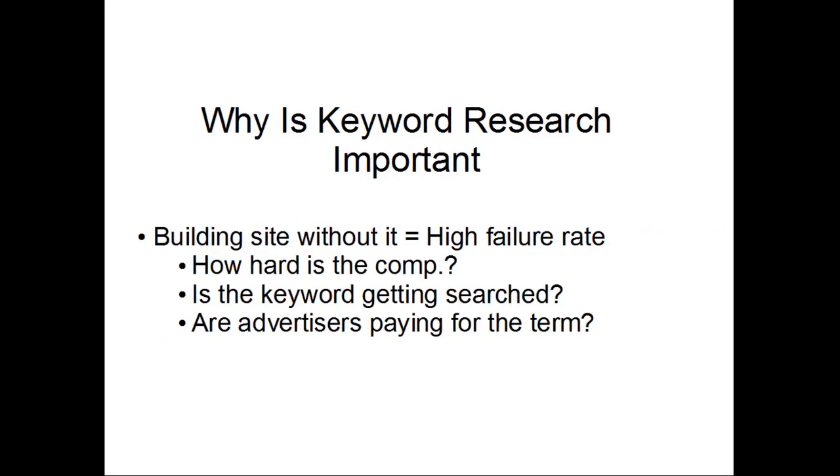Why is keyword research so important? Well, if you try to build a site without doing keyword research, then you're going to have a high failure rate. It's one of the reasons why many people actually do fail in building these sites — because either they don't do their keyword research at all, or they don't do it properly.